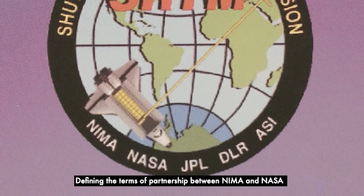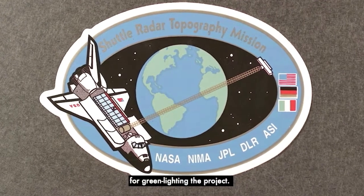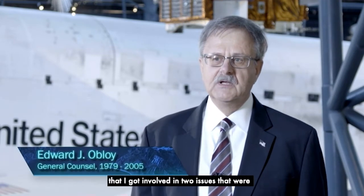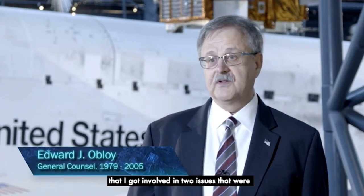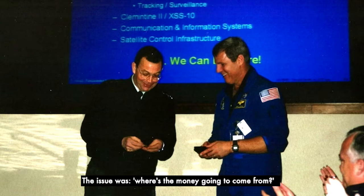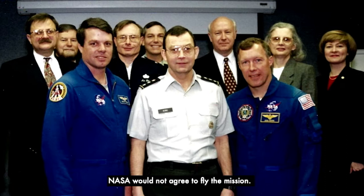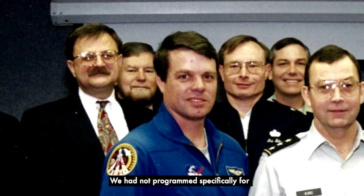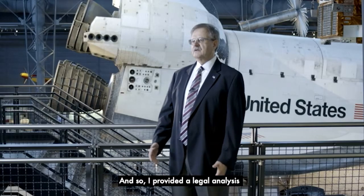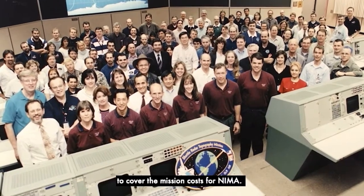Defining the terms of partnership between NEMA and NASA also presented some initial challenges for greenlighting the project. It was about a year, year and a half before the shuttle actually flew that I got involved in two issues critical to the beginning of the mission. The issue was: where is the money going to come from? Without money and without a data release plan, NASA would not agree to fly the mission. Although we were planning for it, we had not programmed specifically for the mission to fly in that fiscal year, so I provided a legal analysis about why we could pull money from different pots and put it together to cover the mission costs for NEMA.